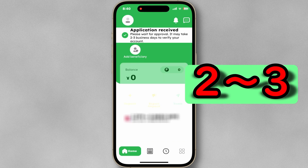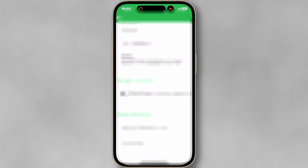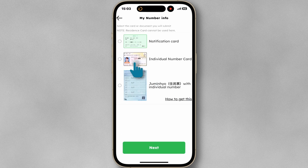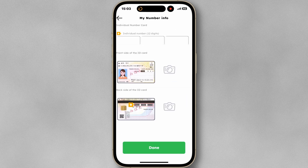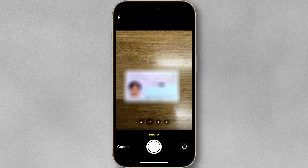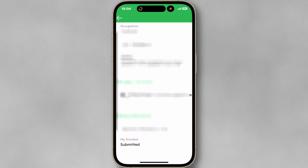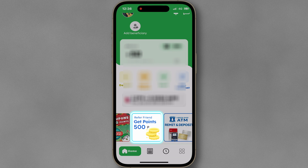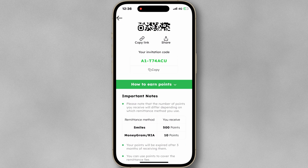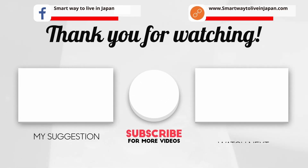After approval, upload your My Number card. Enter your 12-digit individual number, take the front and back side of the card, and tap Done. If you refer your friends, you will receive 500 points, which you can use to cover the remittance fee. If you found this video helpful, please like and subscribe to the channel.